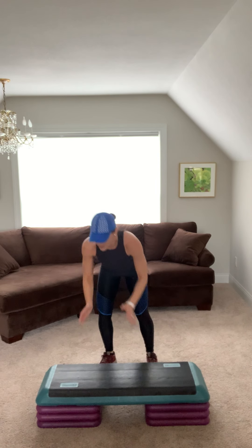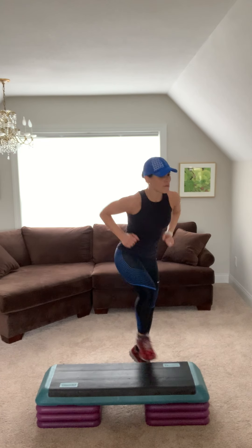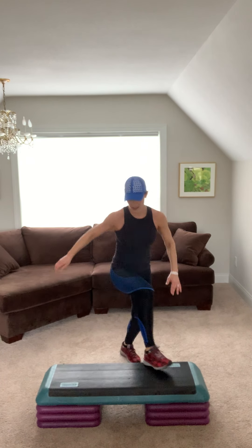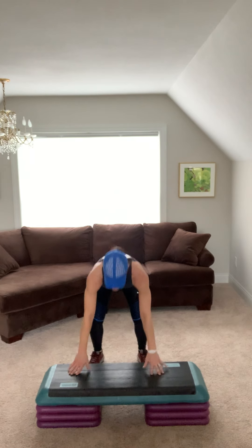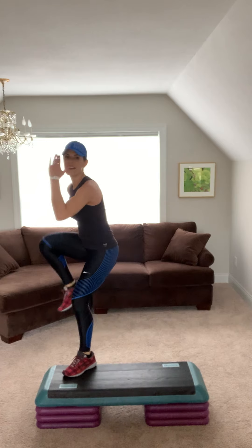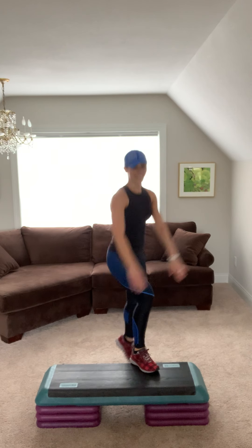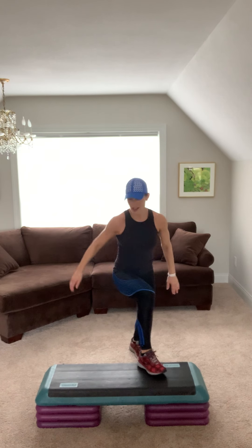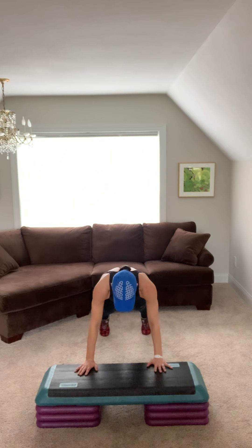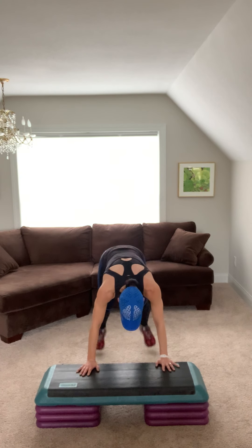Jump shot left. Knee. Burpee. Jump shot, knee to the right. Keep going. Couple more burpee. Jump shot, knee to the left. Burpee. Jump shot knee. Burpee. Jump shot knee. Burpee. Come on, finish this. Jump shot knee to the right. Step knee to the left.